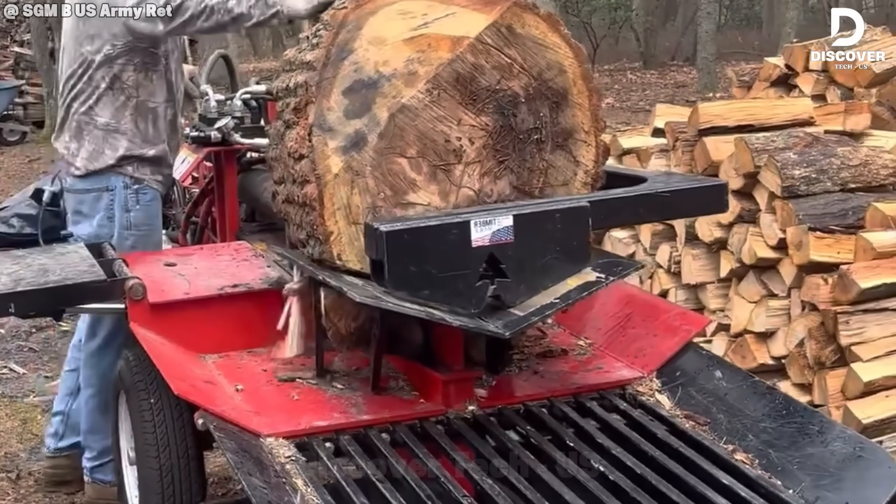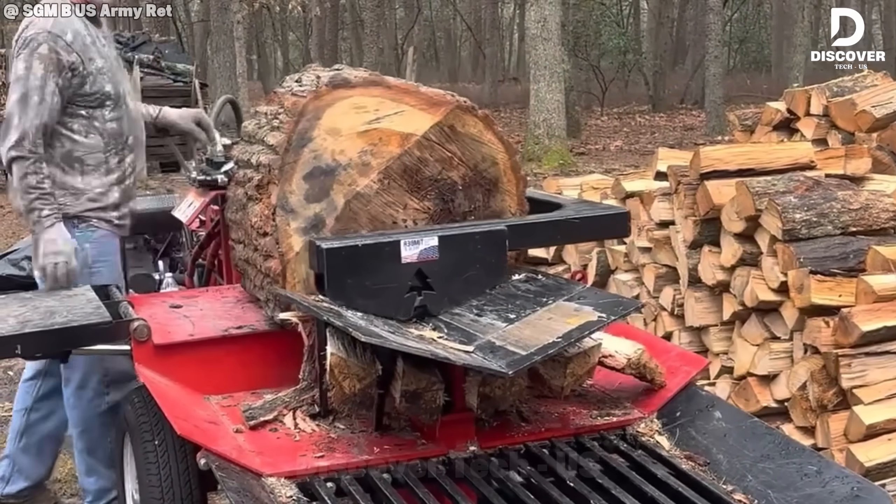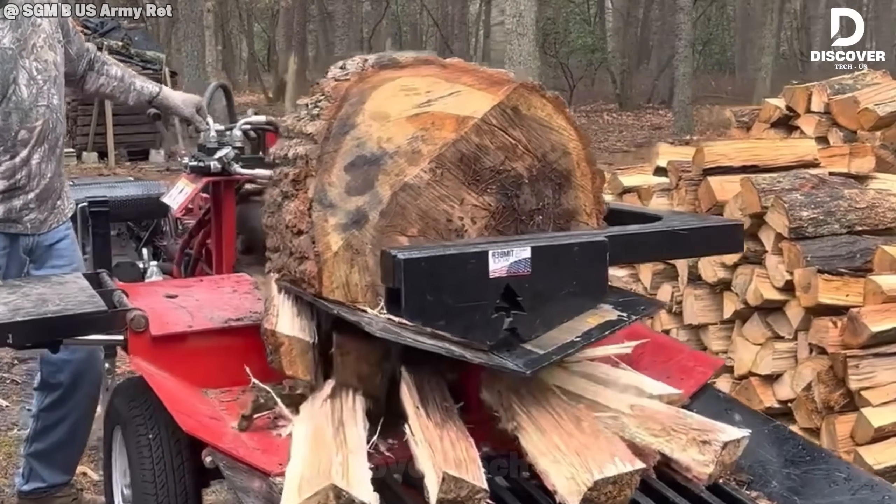Designed with high output operations in mind, the Timberwolf Alpha 6 combines advanced engineering with efficient workflow integration, delivering measurable gains in both time and productivity.